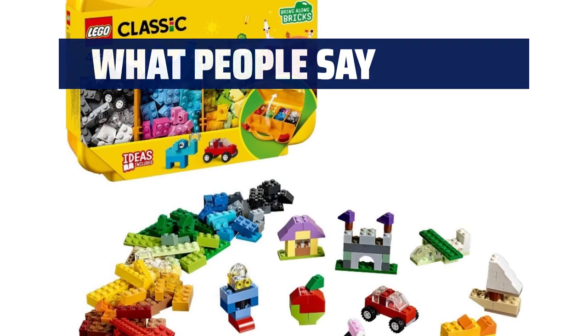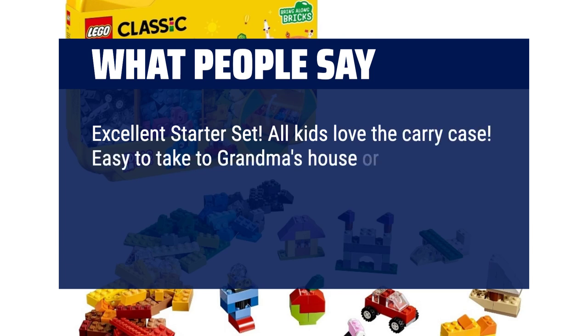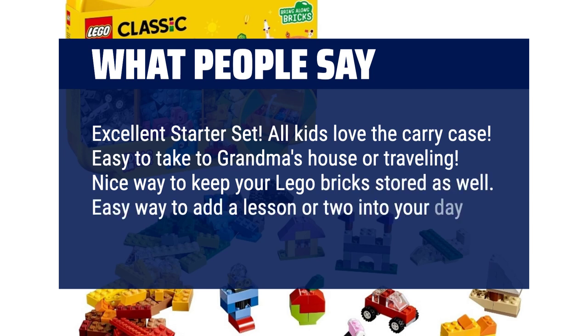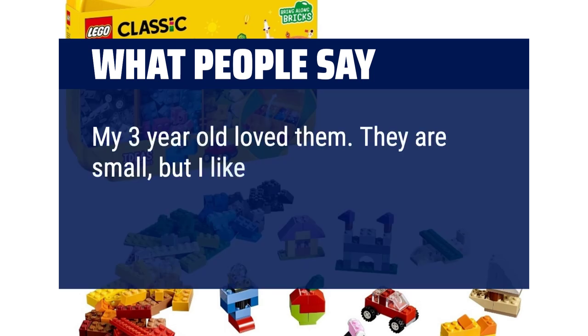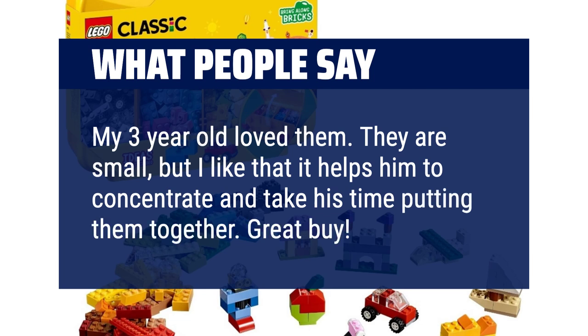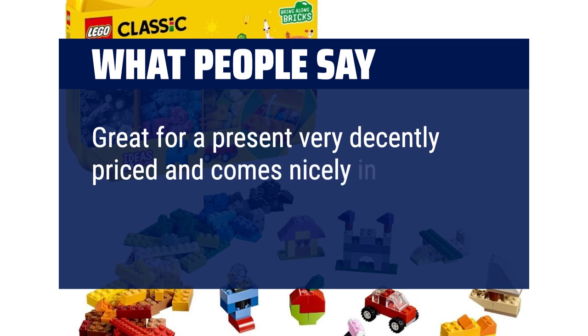What people say: Excellent starter set. All kids love the carry case. Easy to take to grandma's house or travelling. Nice way to keep your Lego bricks stored as well. Easy way to add a lesson or two into your day. My 3-year-old loved them. They are small, but I like that it helps him to concentrate and take his time putting them together. Great buy. Great for a present, very decently priced and comes nicely in a small suitcase.